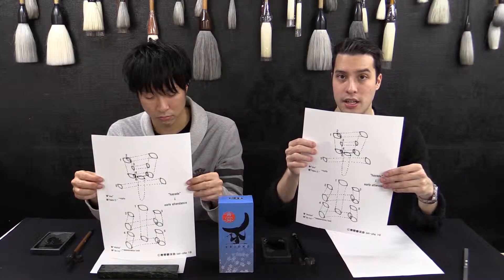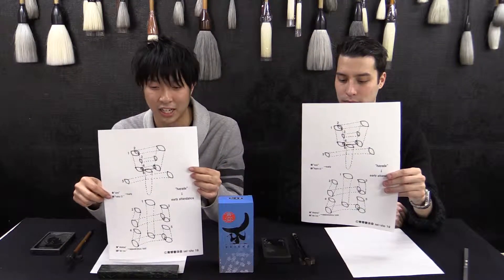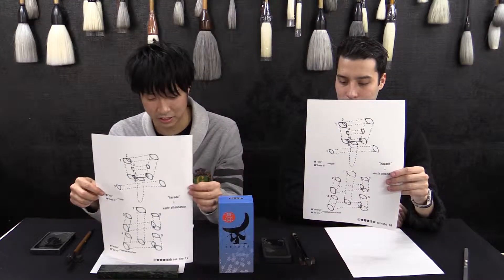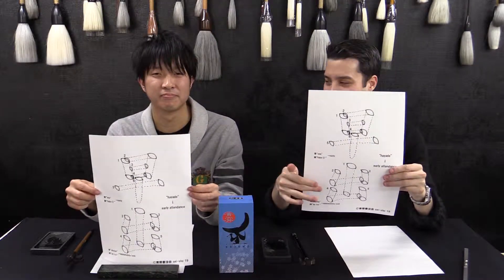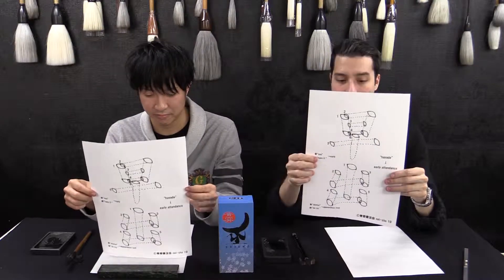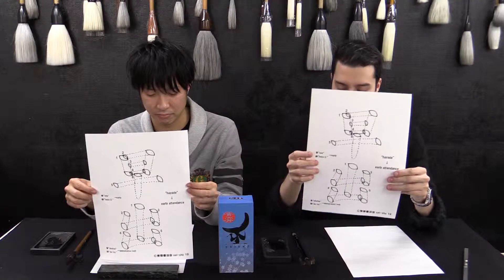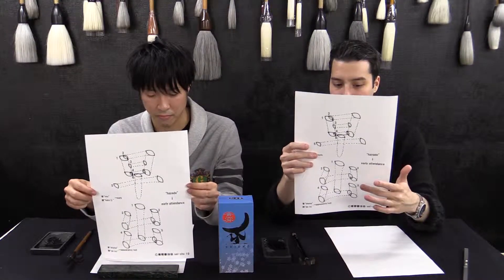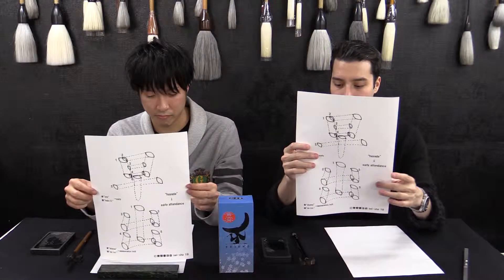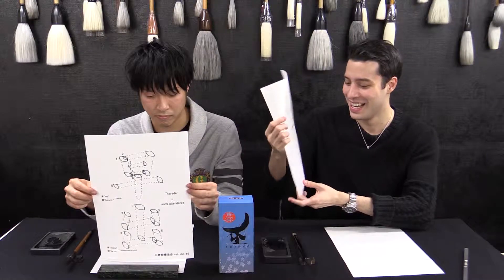The next kanji has on'yomi SHUTSU and kun'yomi DE, with RU written in hiragana just after, making DERU.